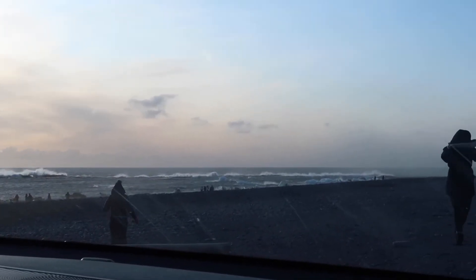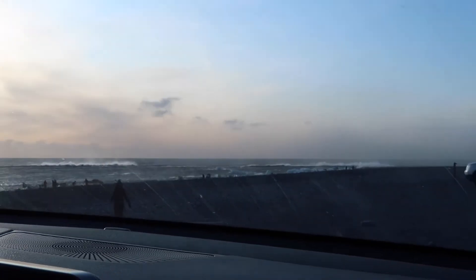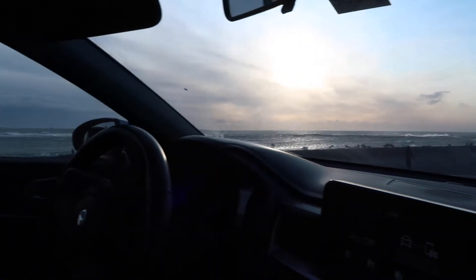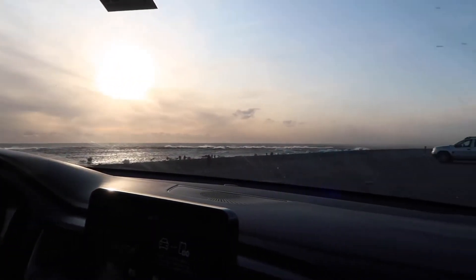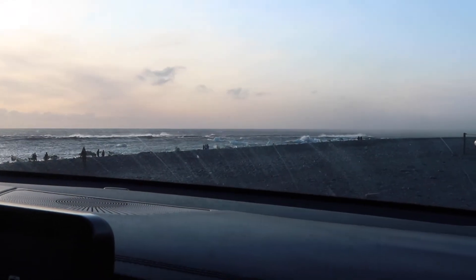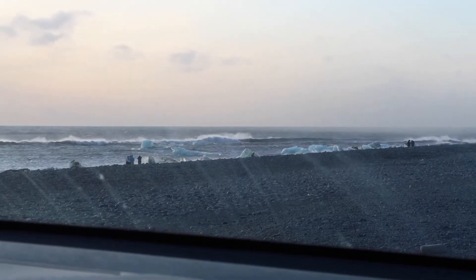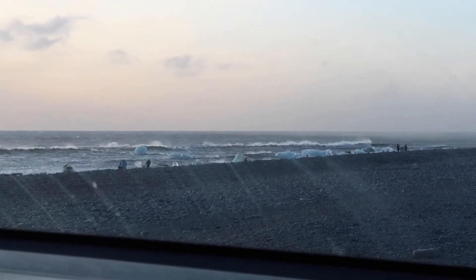We drove over towards Diamond Beach but it is way too windy and the sand is getting kicked up, so we decided not to walk down. There were maybe one to four large ice pieces near the beach area and now they're just covered. I wonder if they came from the lagoon — though I doubt that much broke off and came around under the bridge and washed ashore. Maybe they were way out in the ocean and got pushed up on the beach by the wind force.